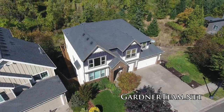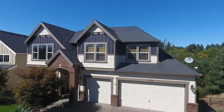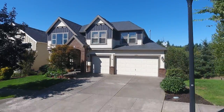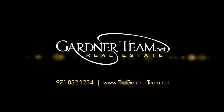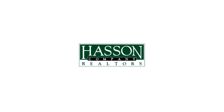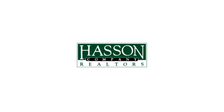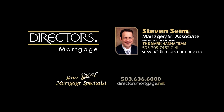A gorgeous home in a peaceful setting, it's all waiting for you here on Green Heron Drive, and it's waiting for you to call home. To schedule your own personal tour, please contact Jason and Amber Gardner at 971-832-1234, or visit them online at gardnerteam.net. For financing options, contact Steven Syme with the Mark Hanna team at Directors Mortgage.